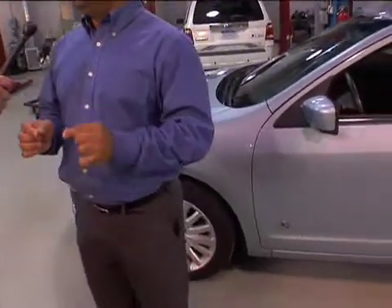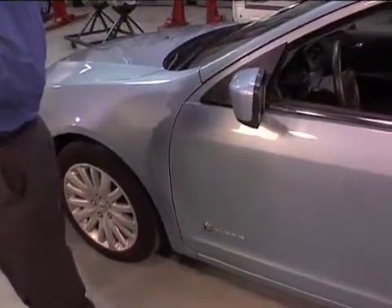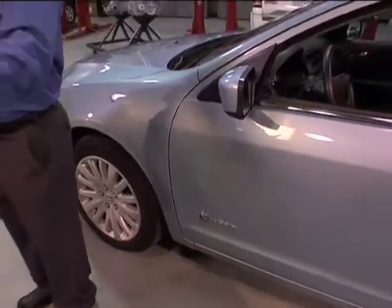What extra maintenance is required with the hybrid? With hybrids, because the engine is off most of the time — over 60% of the time in a typical city driving cycle — your oil change intervals move up to 10,000 miles. Apart from that, it's all standard maintenance. Also, because most of your braking comes from the powertrain in city driving, you use your friction brake pads very little, so you can extend your brake pad life by a significant amount.